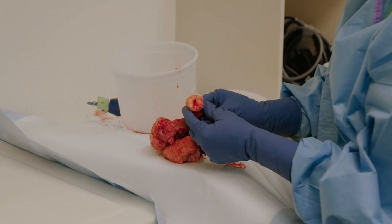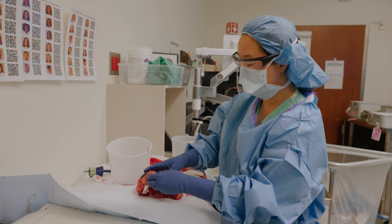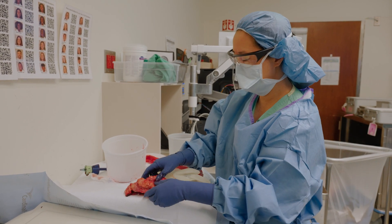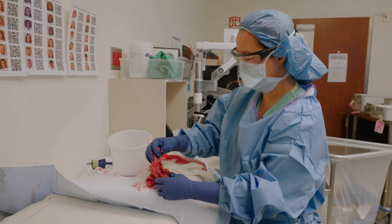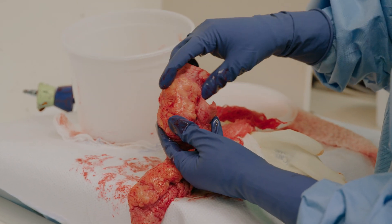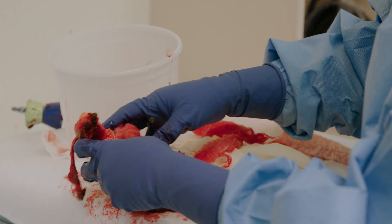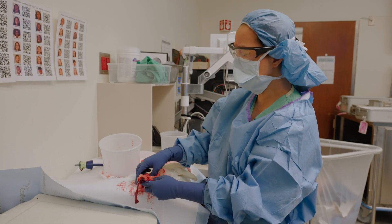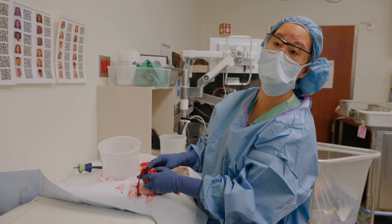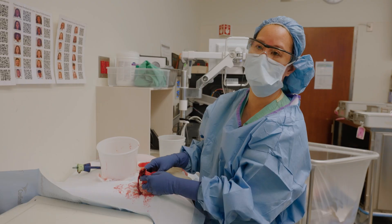The cervix is the bottom portion of the uterus — it's where we do our pap smears. The manipulator that was placed at the beginning is actually cupping this area. And this is her fibroid that was inside. Her fibroid, based on our procedure before, was what we call a submucosal fibroid — it was just partially in the cavity, but a lot of it was in the lining. So this is probably what was causing her to have a lot of bleeding. This one weighed 274 grams.